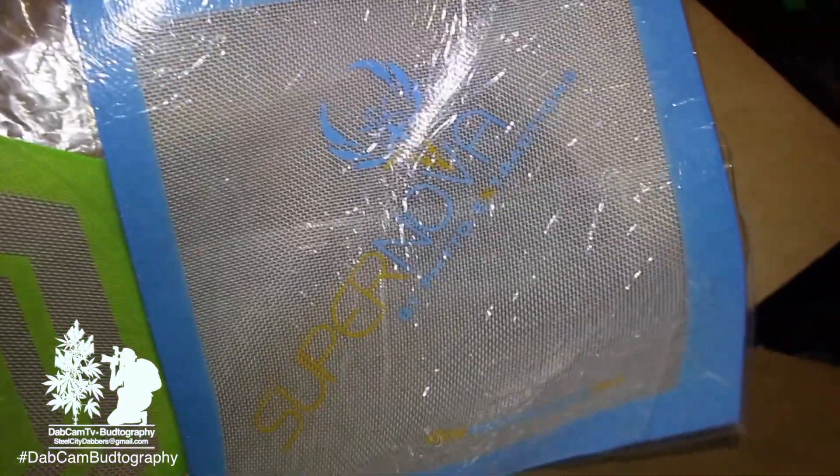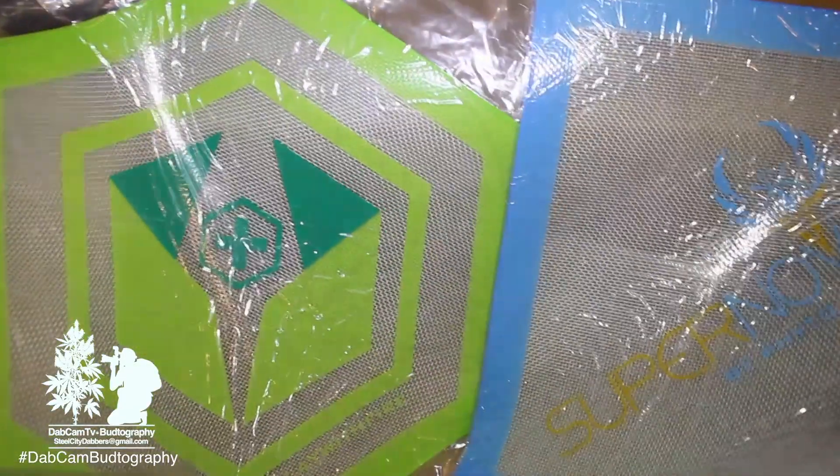They also sent me a few dabbing mats — Fido and the Supernova dabbing mats. So that's dope right there.